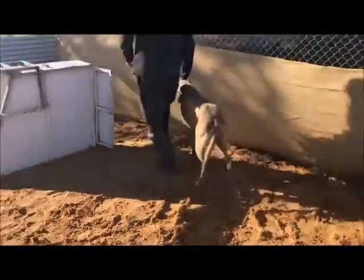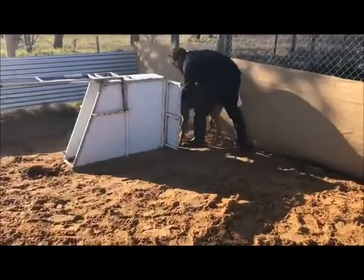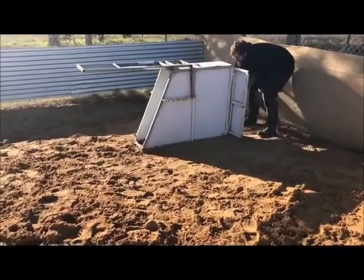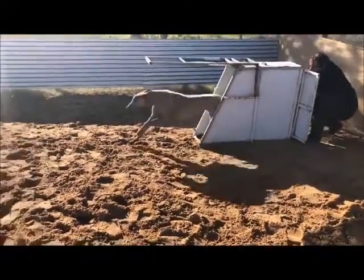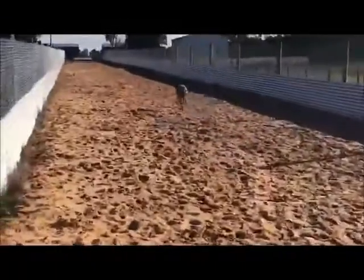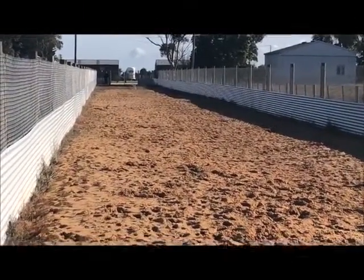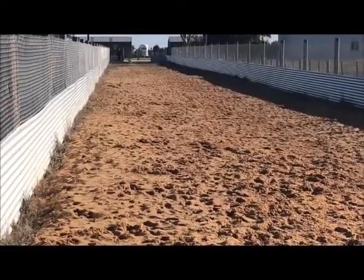Good boy King. Okay, there he goes. Just got the drag lure at the bottom there. You see it go — and off he goes. He's chasing that really nicely, and he'll go all the way down to the end.